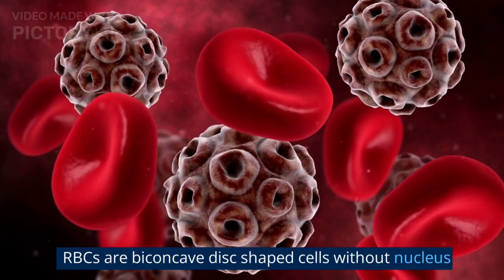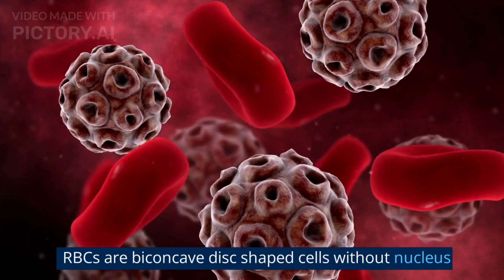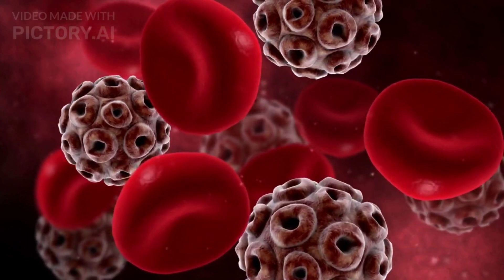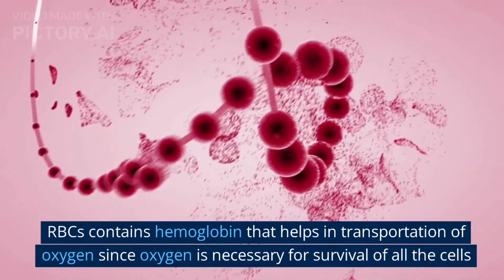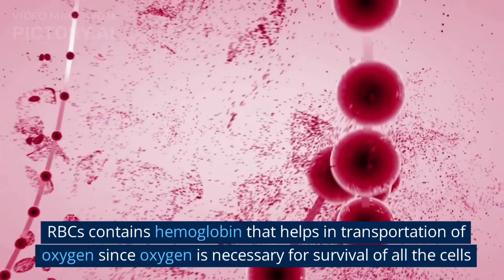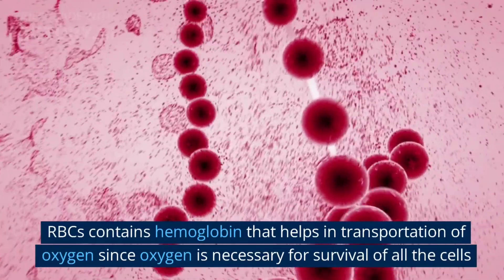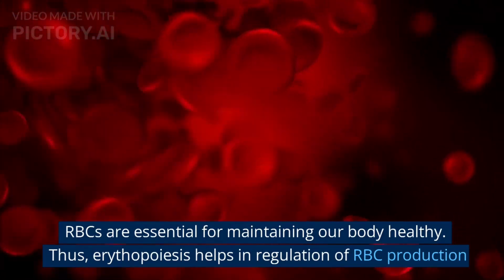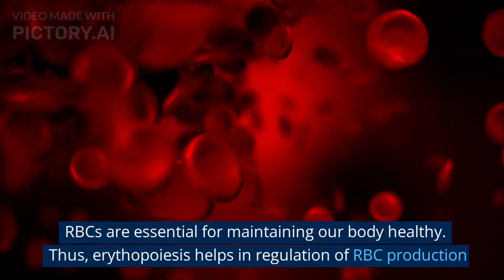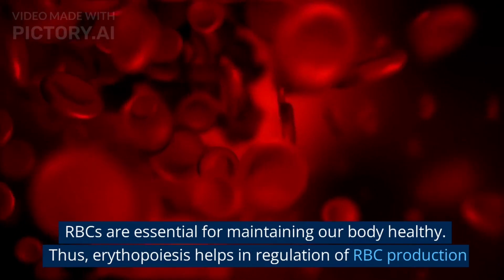RBCs are biconcave disc-shaped cells without a nucleus. RBCs contain hemoglobin that helps in the transportation of oxygen, since oxygen is necessary for cell survival. RBCs are essential for maintaining our body healthy, thus erythropoiesis helps in regulation of RBC production.